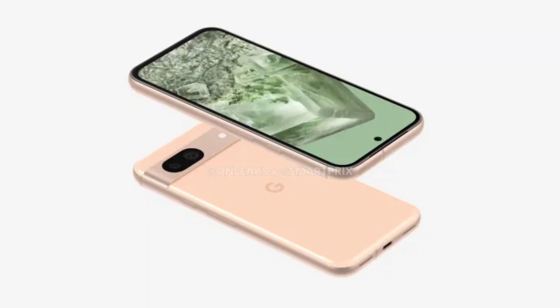Google Pixel 8a could be a solid mid-ranger, as per the latest leak. Google's annual developer conference is set to take place on May 14th this year. The search giant is expected to unveil the mid-range Pixel A Series phone along with other hardware and software announcements. The next-generation Pixel 8a has already been subject to leaks and rumors, and now a new report courtesy of Android Authority reveals a host of details about the upcoming offering.